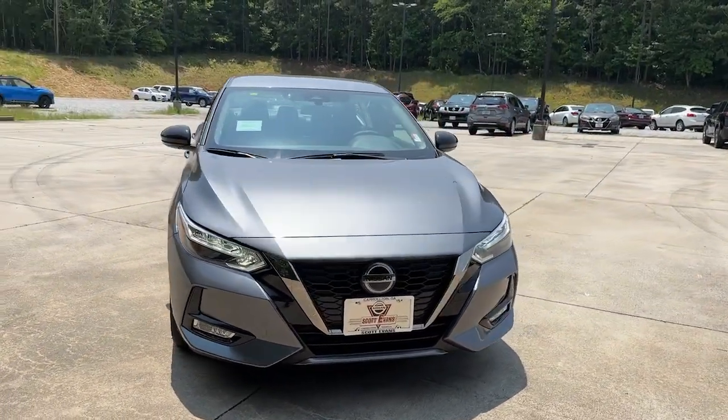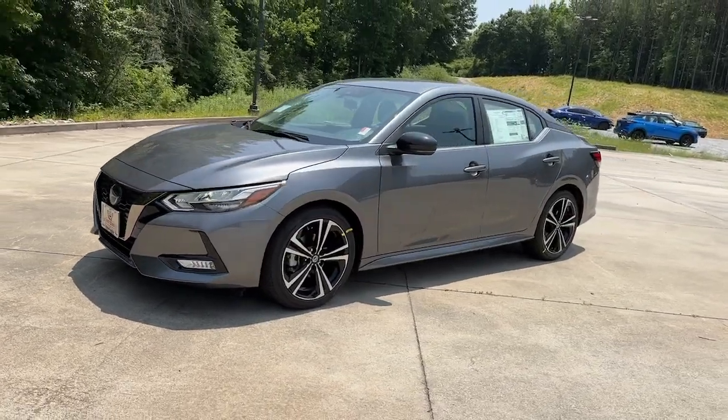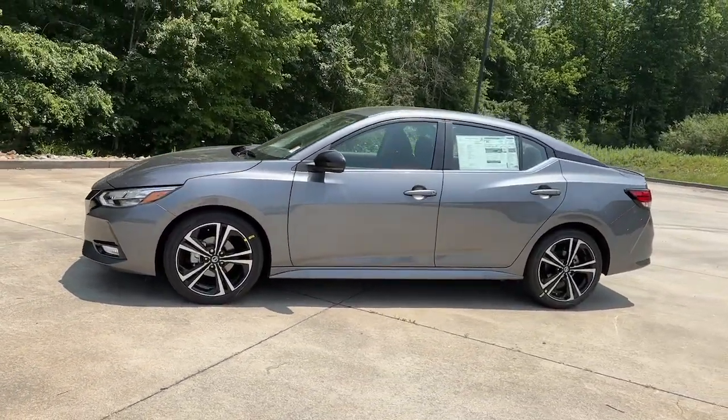Get acquainted with the 2023 Nissan Sentra. This roomy Sentra makes your daily drive fun, comfortable, and convenient.